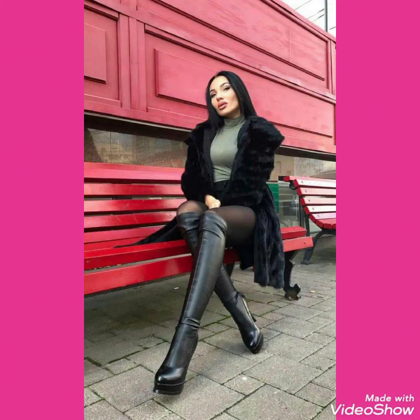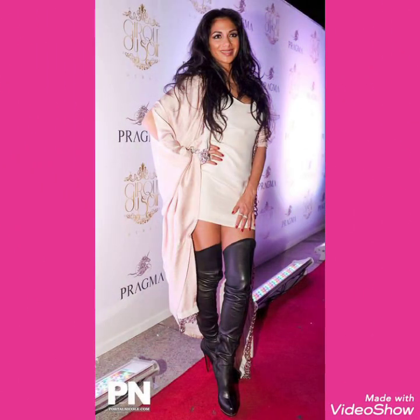Friends, I will tell you the websites from where you can buy this beautiful collection of high heels long boots. You can buy these from amazon.com, ebay.com and aliexpress.com.